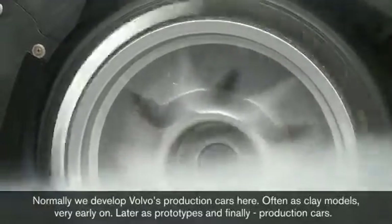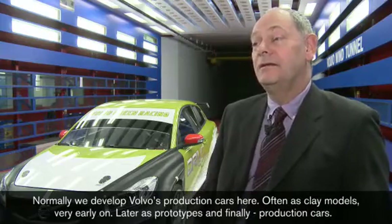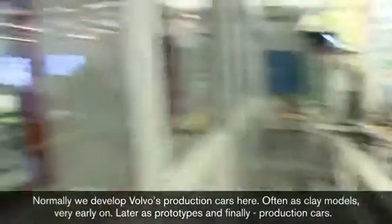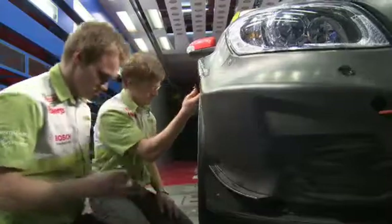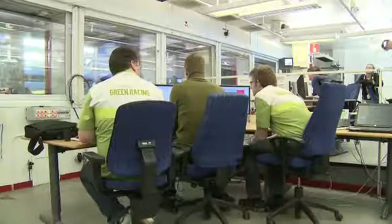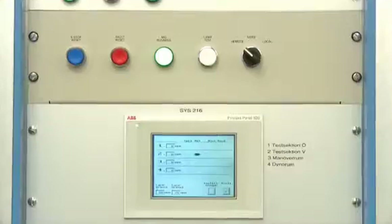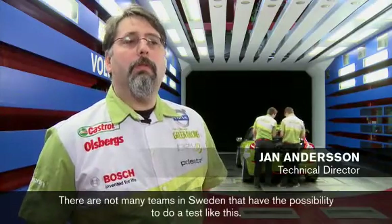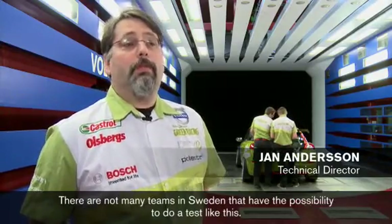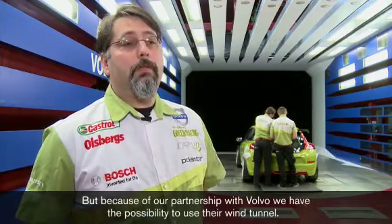Normalt så utvecklar vi i Volvos kommande produktbilar och personbilar. Oftast som lermodeller väldigt tidigt i projekt, så småningom prototyper och produktionsbilar. Det är inte så många som har möjlighet i Sverige att göra sådana här tester, men eftersom vi har vårt samarbete med Volvo så har vi möjlighet att få komma in i deras vindtunnel.